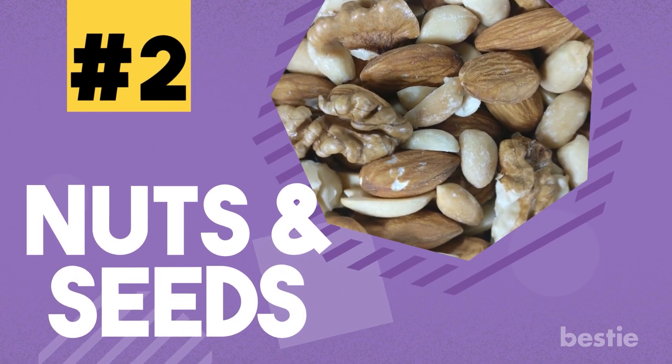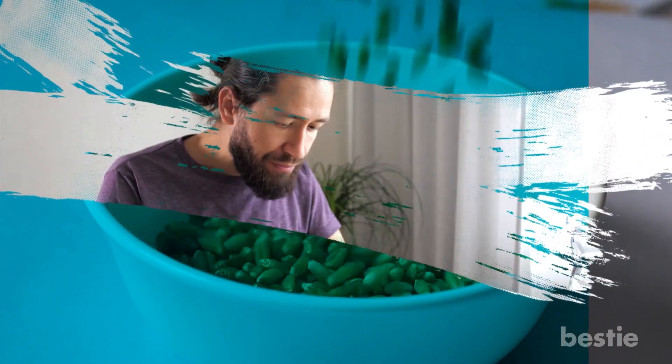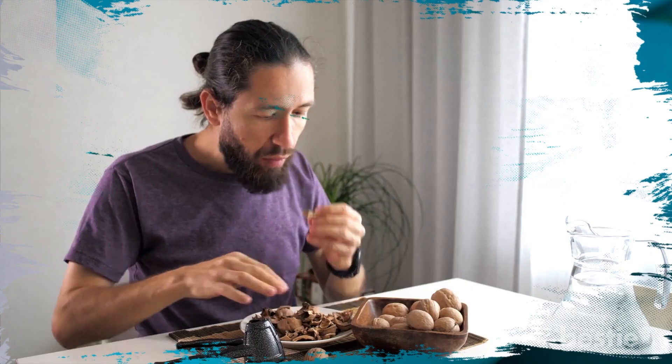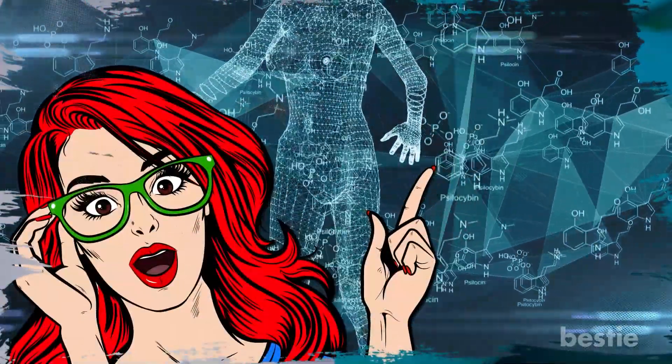2. Nuts and seeds. Nuts and seeds are good for you when you want something on the go. You can just pop them into your mouth whenever you feel hungry. Not only does that keep your metabolism working, you'll also get fewer hunger pangs between meals.